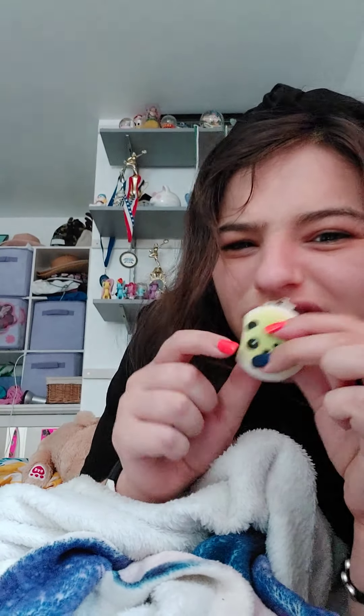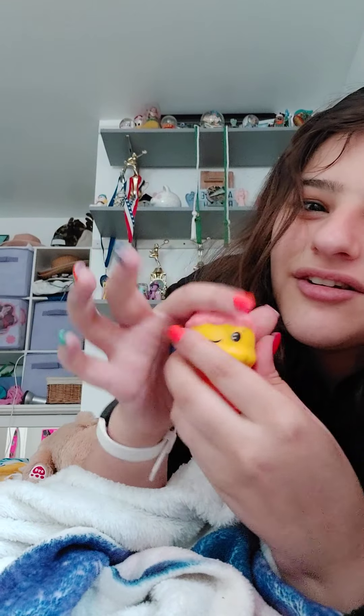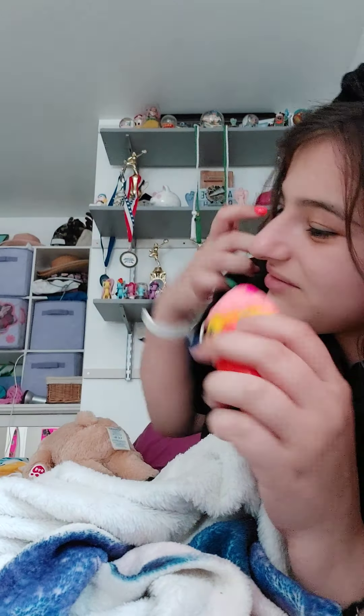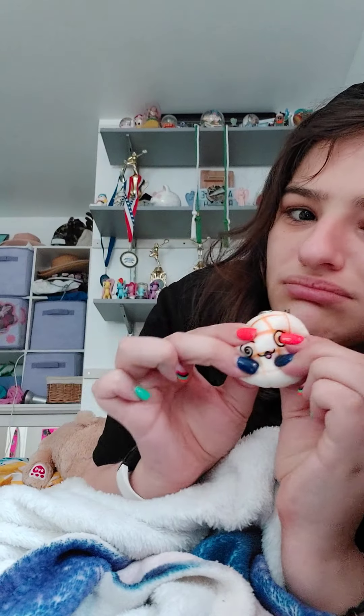This mochi panda bun — I love this one, it's so slow rising. This ice cream — not slow rising at all, but it's cute though.